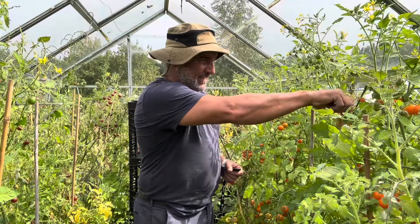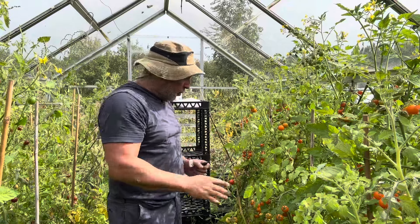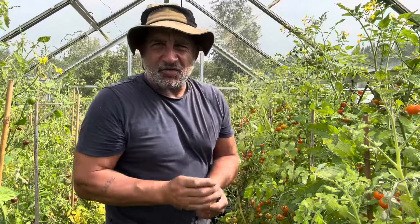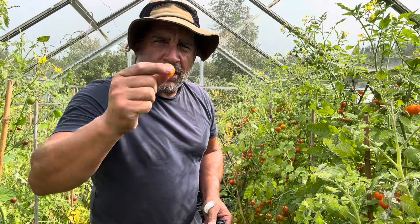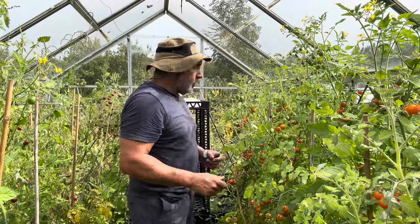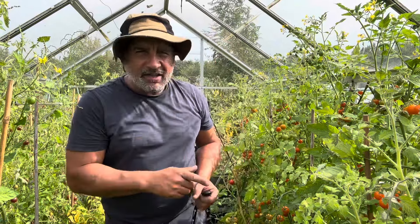I have been taking these tomatoes for weeks and weeks now and I've still got loads and loads to go at. These ones, I think they're called Golden Sunrise — I'm not sure, somebody will correct me in the comments. Only a baby tomato but absolutely juicy. So yeah, still making that sauce and tomato paste for my curries. Overall I'm quite pleased how this greenhouse has done this year, I really am.